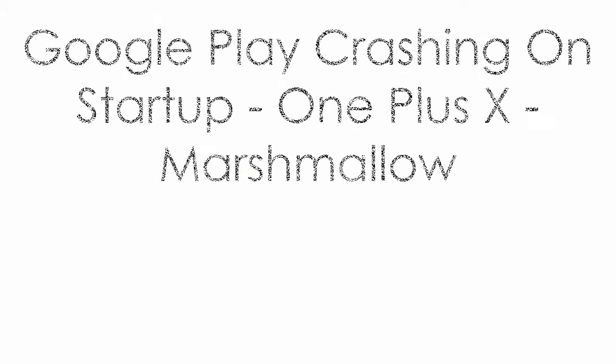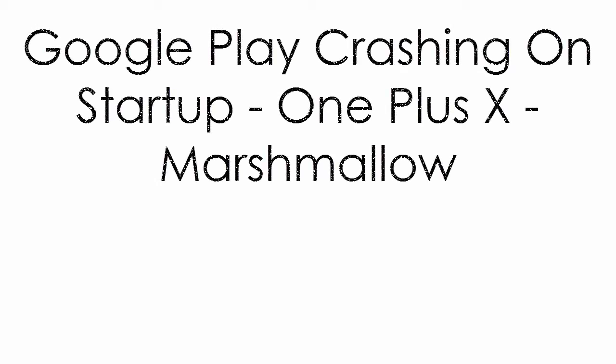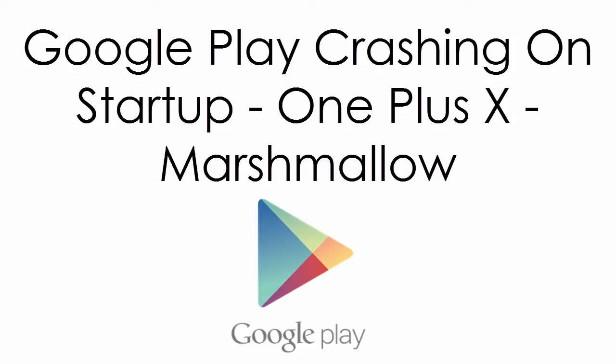In this video, we will take a look at Google Play crashing on startup on the OnePlus X, which has an Android Marshmallow operating system.